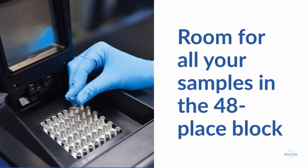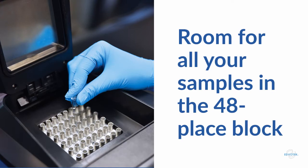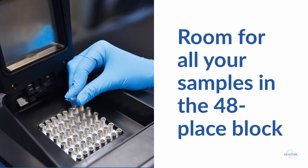The EdvoCycler II doubles the capacity of the original by incorporating a larger sample block. The thermal cycler holds up to 48 x 2 ml samples, either as single tubes or 8-tube strips. The heated lid prevents sample evaporation, meaning that you don't have to use wax beads or mineral oil. Add samples and hit run before you leave at night, and your PCR experiment will be waiting for you the next morning.